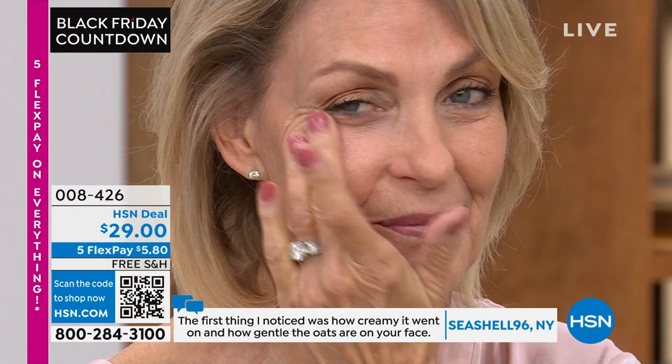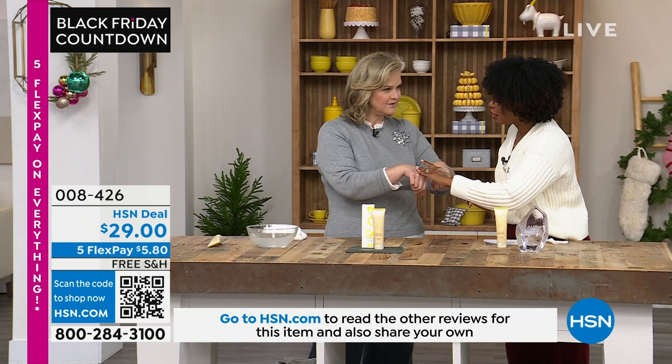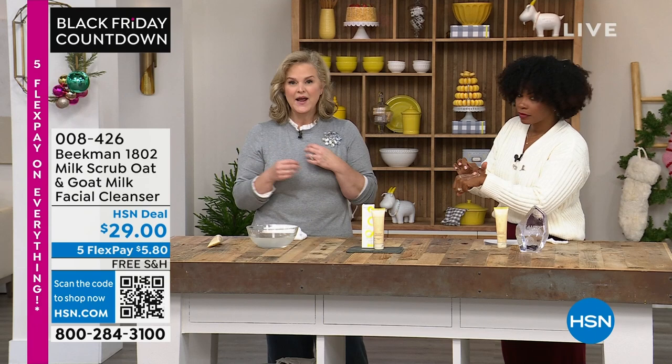As soon as you're done, feel the difference between the hand I didn't use it on and the one I did. Your makeup is going to go on smoother, your skincare is going to go on smoother — everything goes on smoother.